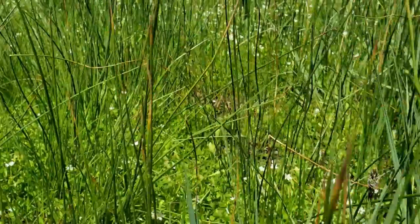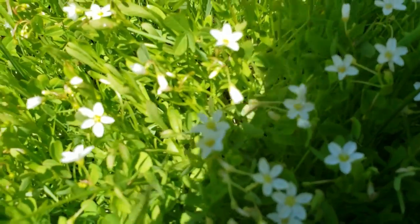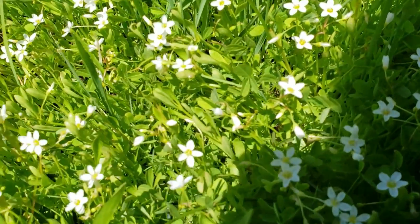I don't know what this little white flower is — maybe Amantia of some sort, growing on the edge of this wet area.